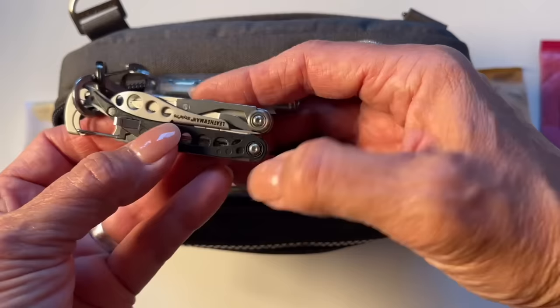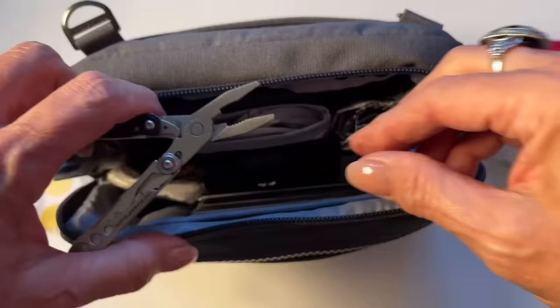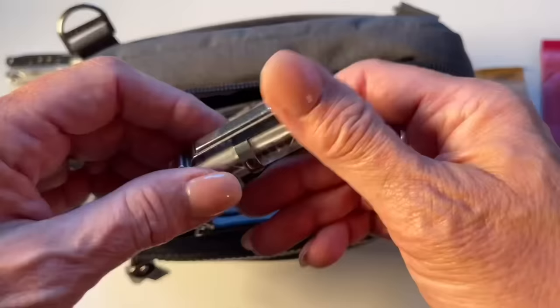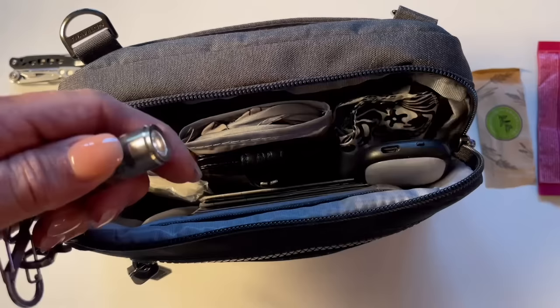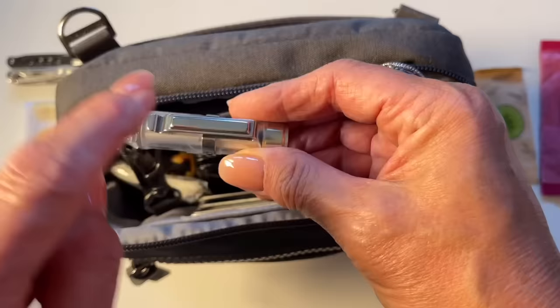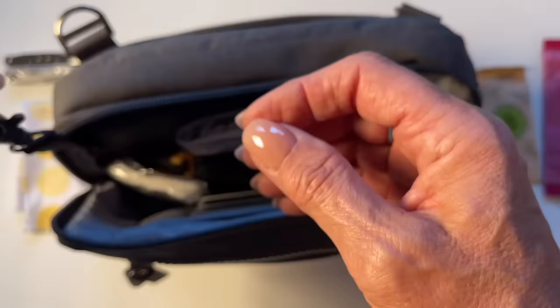This is a TSA-approved multi-tool. I like it because it has a pair of pliers and wire cutters — you just sometimes need to have those things and it's not that big. I also have this nice flashlight which is super bright and has several different functions, as well as a magnet so it's magnetic on both ends. That way if I need to stick it on something to shine light it will, and it also has a clip. I keep it on the lanyard with a little carabiner.